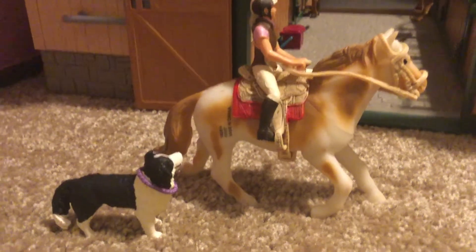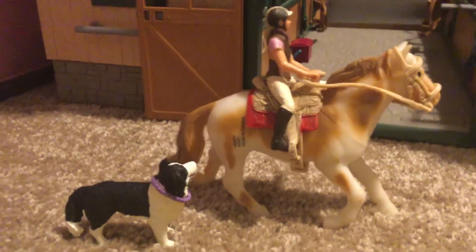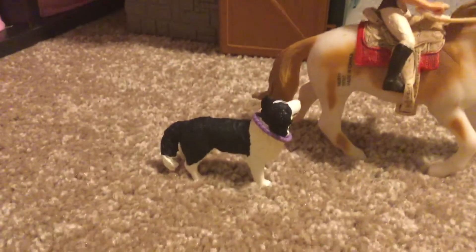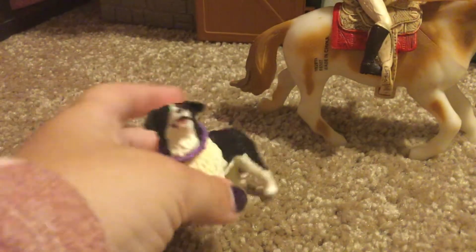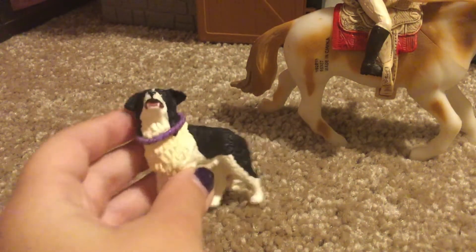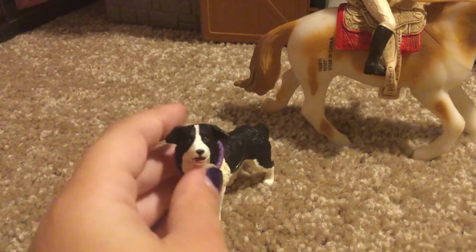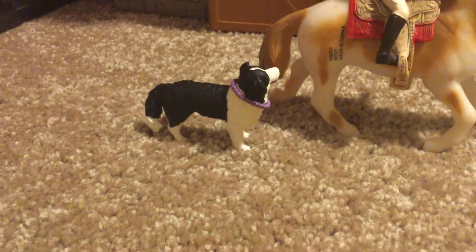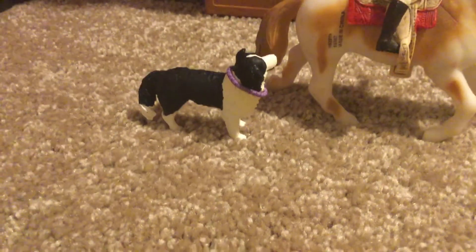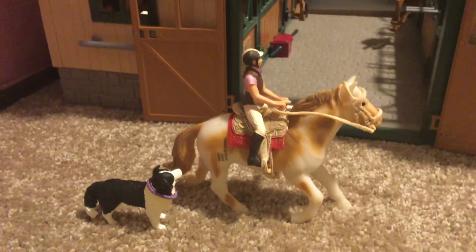Today I'm going to be giving you a tour of my barn. Right here we have our Australian Shepherd, her name is Chloe, and she has a little purple collar on. She's following Lizzie because she's going on a trail ride.